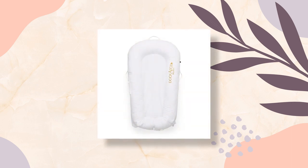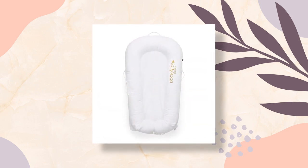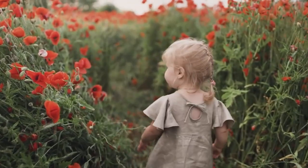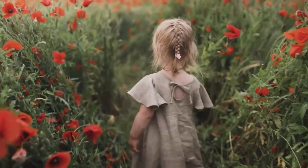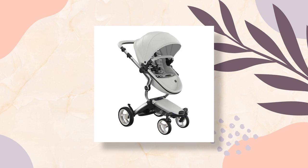The Dock-A-Tot is lightweight, portable, and has a removable and washable cover made of 100% cotton. It is safe for baby's sensitive skin and ideal for travel as a perfect resting place for baby out and about.